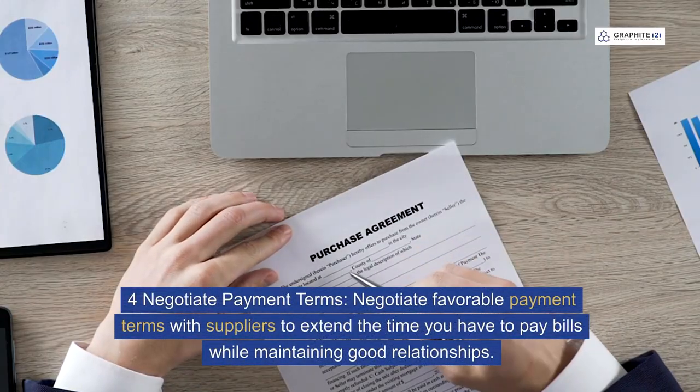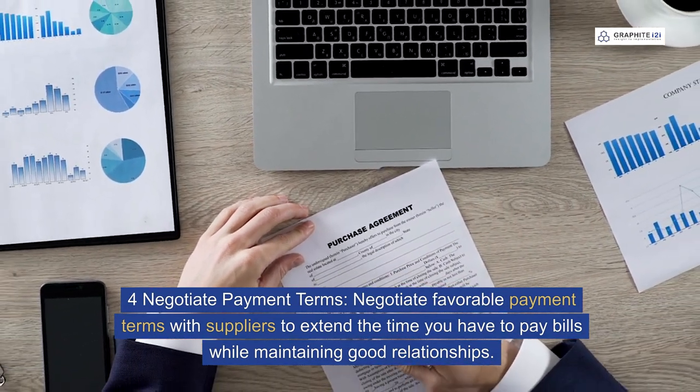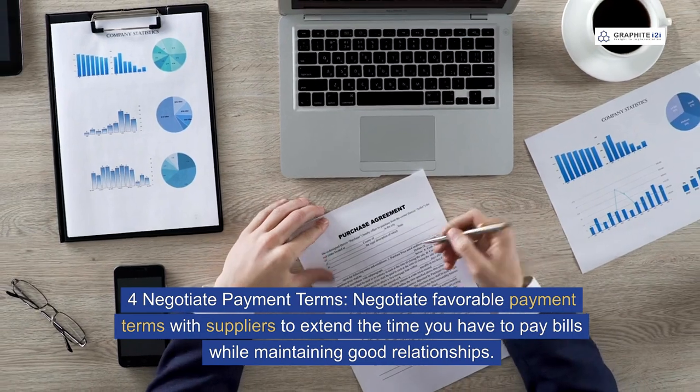Four: negotiate payment terms. Negotiate favourable payment terms with suppliers to extend the time you have to pay bills while maintaining good relationships.